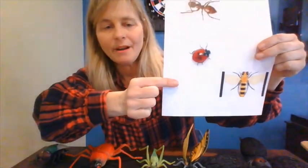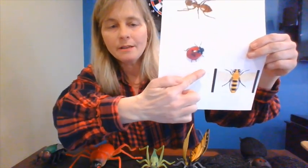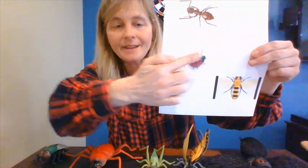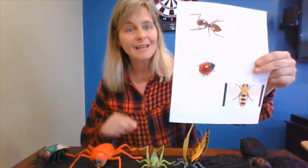How about this ladybug? Let's count. One, two, three, four, five, six. This ladybug is an insect.